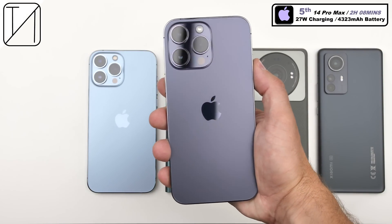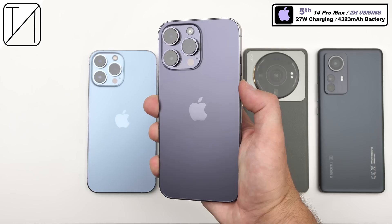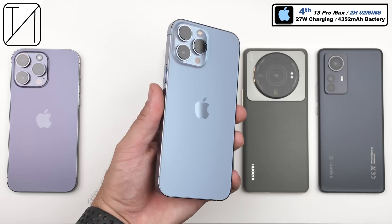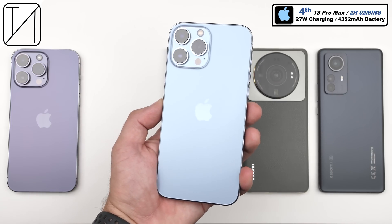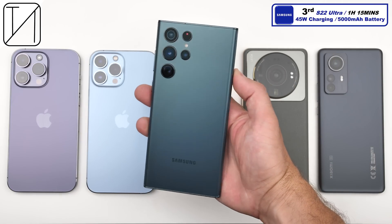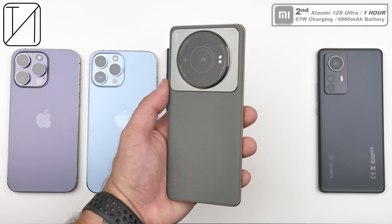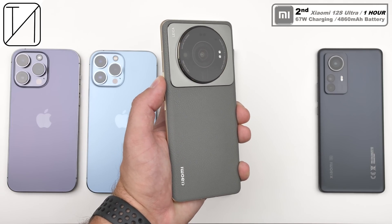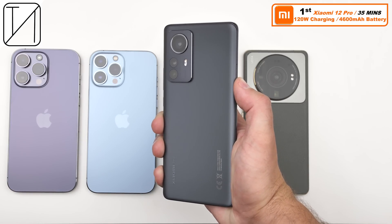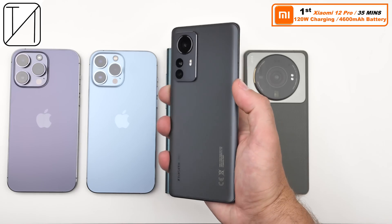Final rankings: 5th place — iPhone 14 Pro Max, 2 hours 8 minutes, 27-watt charging, 4,323mAh battery. 4th place — iPhone 13 Pro Max, 2 hours 2 minutes, 27 watts, 4,352mAh battery. 3rd place — Samsung Galaxy S22 Ultra, 1 hour 15 minutes, 45-watt charging, 5,000mAh battery (largest of the test), though I have seen it charge faster before. 2nd place — Xiaomi 12S Ultra, 1 hour, 67-watt charging, 4,860mAh battery — 15 minutes quicker than the Samsung. 1st place — the Crown King, Xiaomi 12 Pro, 35 minutes, 120-watt charging, 4,600mAh battery (smallest of the Android devices).